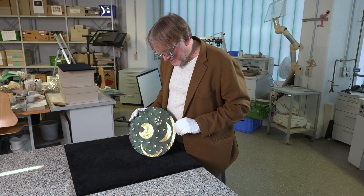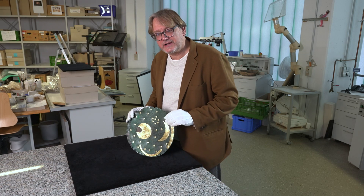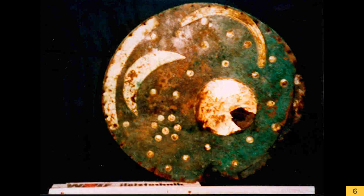Die Himmelsscheibe selbst ist des Weiteren relativ stark verkratzt. Die Kratzer stammen daher, dass sowohl die Entdecker als auch der Heeler versucht hatten, die Himmelsscheibe zu reinigen. Sie haben die Himmelsscheibe in Wasser gelegt und mit Akkupatz geschrubbt – so fest war das Sediment verbacken. Auf der Rückseite haben sie nicht alles Sediment abgemacht, auf der Vorderseite haben sie die Himmelsscheibe grob gereinigt, sodass das Bild dort zu erkennen war.